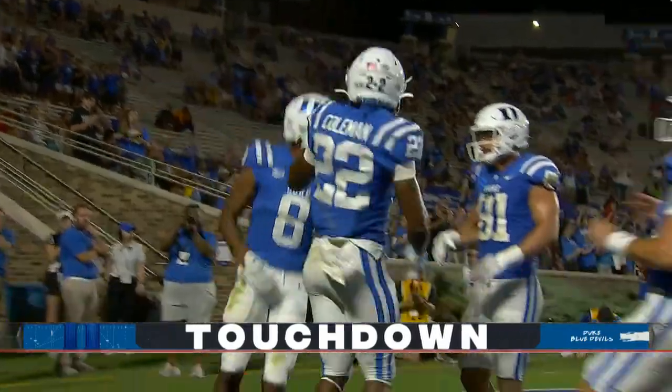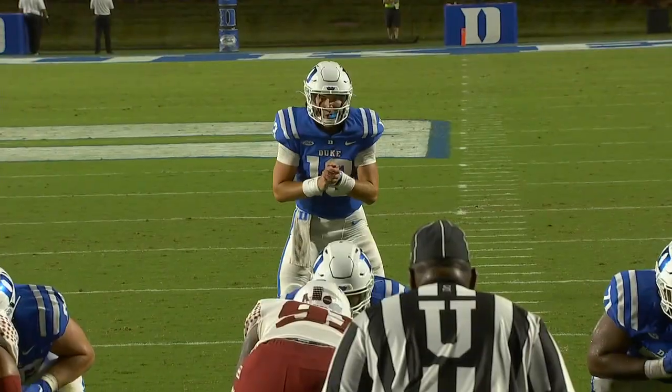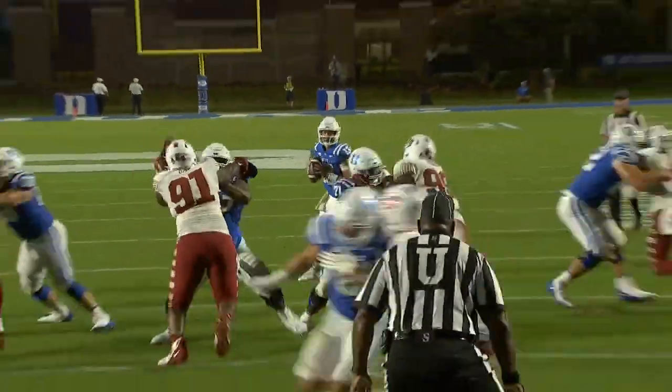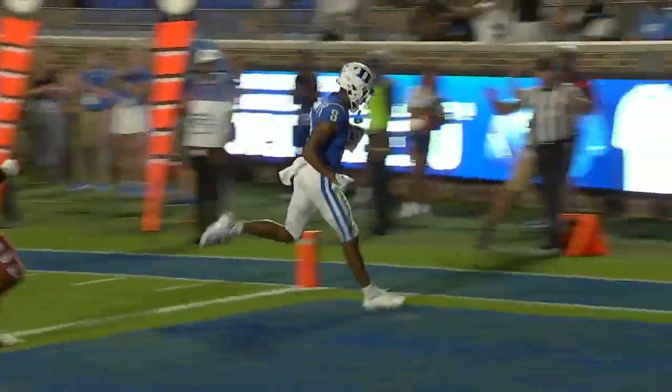Jordan Moore. Bodies around him but keeps his eyes downfield, climbs up, finds his best friend, gets the ball in the end zone.